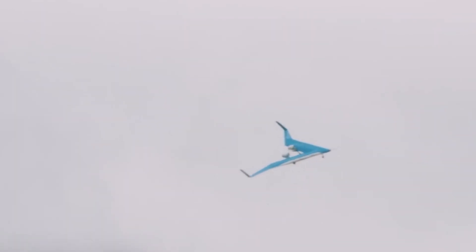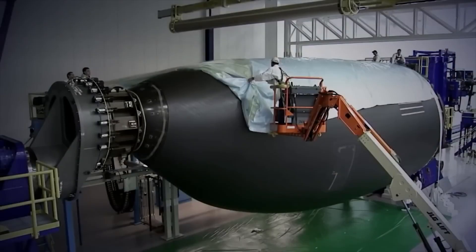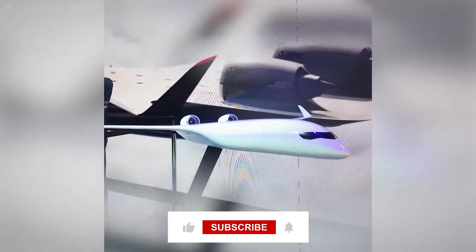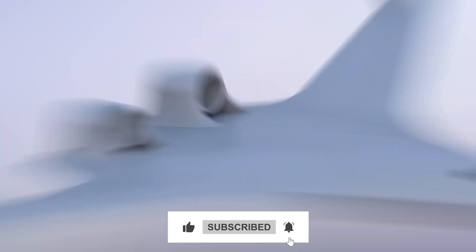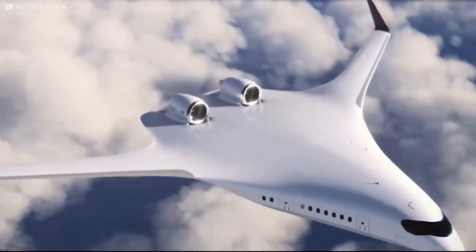Would you board this futuristic jet? Would you be fine to fly without a window seat? Share your thoughts, hit like and subscribe to Before & After for more breakthroughs. Let's shape the skies together.